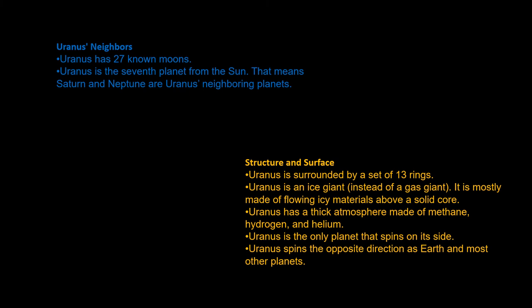Uranus is surrounded by a set of 13 rings. Uranus is an ice giant, mostly made of flowing icy materials above a solid core. It has a thick atmosphere made of methane, hydrogen and helium. Uranus is the only planet that spins on its side, and spins in the opposite direction of Earth and most other planets.